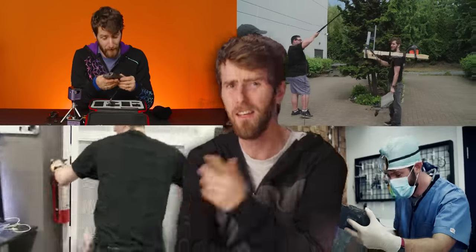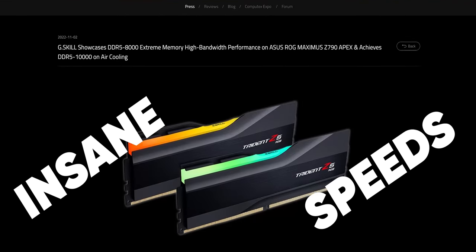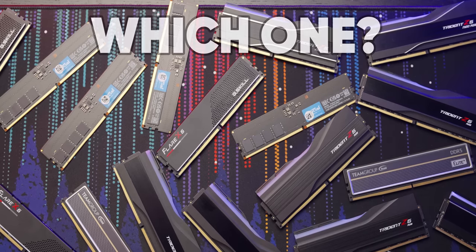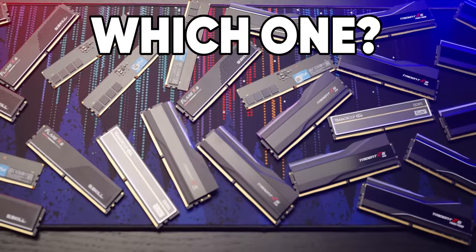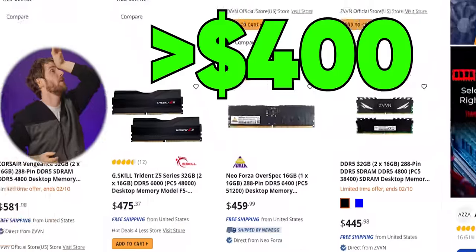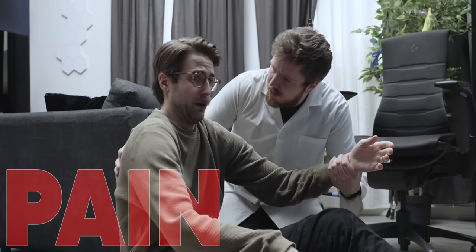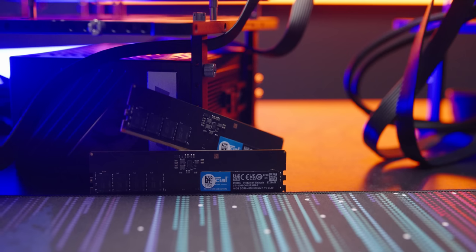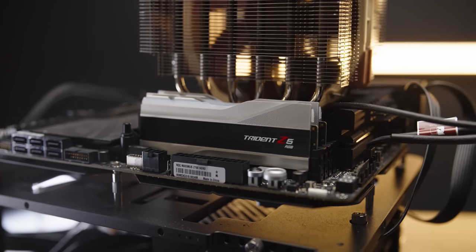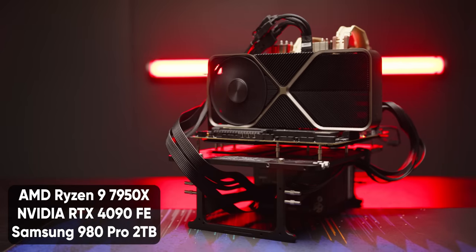Hey everyone! It's me, the Tech Tips Man. Now that DDR5 has reached insane speeds of over 10,000 megatransfers per second, we've got to know which sticks should you spend your hard-earned money on. A single kit could cost you anywhere from $160 to over $400, so making the right choice can be the difference between wallet pain and wallet death. To help you out, we put the screws to 10 kits ranging from stock JEDEC speeds all the way up to 7,800 megatransfers per second on both Intel and AMD platforms.